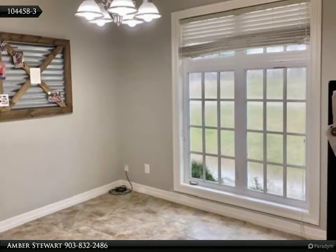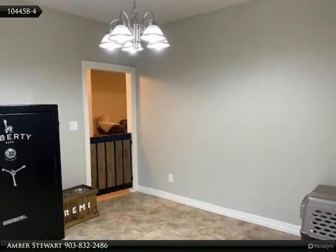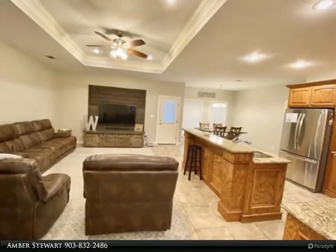The ceramic tile flooring in all the living spaces makes cleaning up after children or pets a breeze. Enjoy grilling with friends on the covered patio while watching the kids play in the expansive backyard that is enclosed by a wood privacy fence.